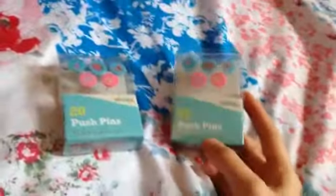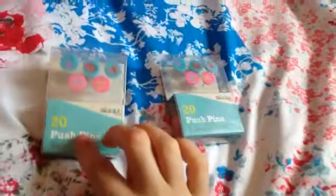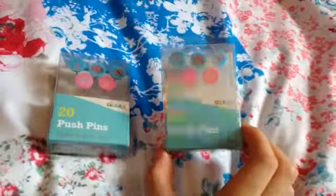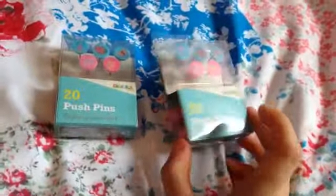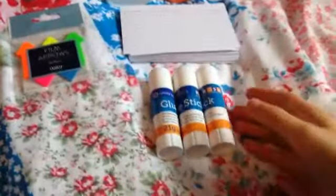My mom bought me these push pins to put sticky notes and little pieces of card on the wall — just to remind myself of things. They're relatively cheap, I think about 50p each, and they've got really cute little pictures on them.